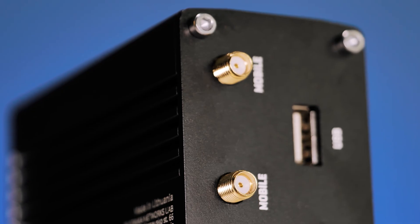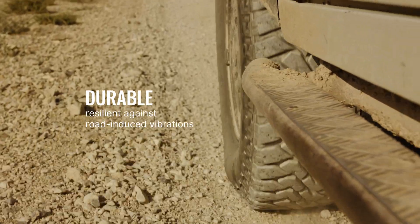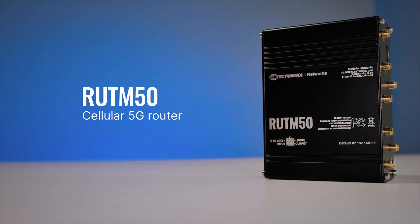Its durable design makes the connectivity device resilient against road-induced vibrations, and compatibility with any RV battery makes it a top choice for future-proof Wi-Fi solutions. If you have an RV or any other vehicle in need of robust 5G connectivity, the device you should opt for is right in front of your eyes.